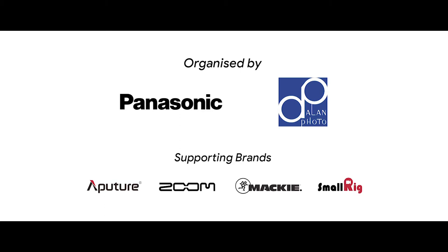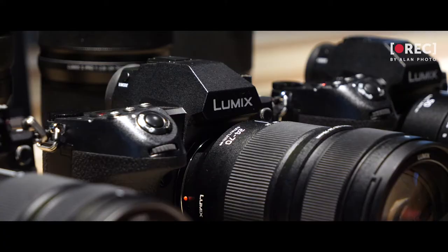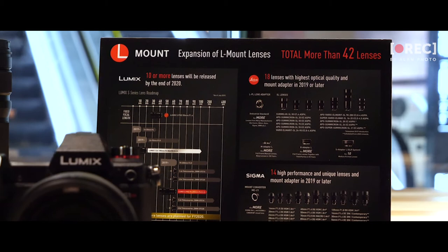Essentially, this is just a full-frame GH5. So everything that the GH5 can do, the S1H is capable of doing. It just gives you the ability to also have options to do full frame. And you have a little bit better color science — the full V gamut, which you don't have in the GH5.